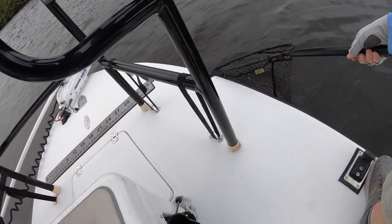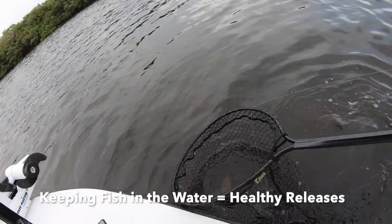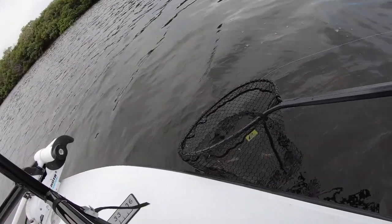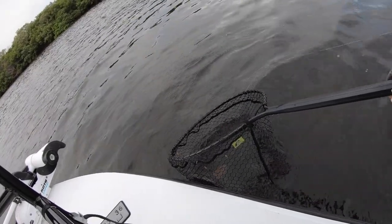Guys, we're trying to keep the fish in the water as much as possible. As you can see, this fish is super healthy and ready to go because we kept him in the net the whole time. Kyle's going to quickly measure him, put him back in the net, put him back in the water. I'll take a quick picture with him and then we'll send him off to be caught another day.